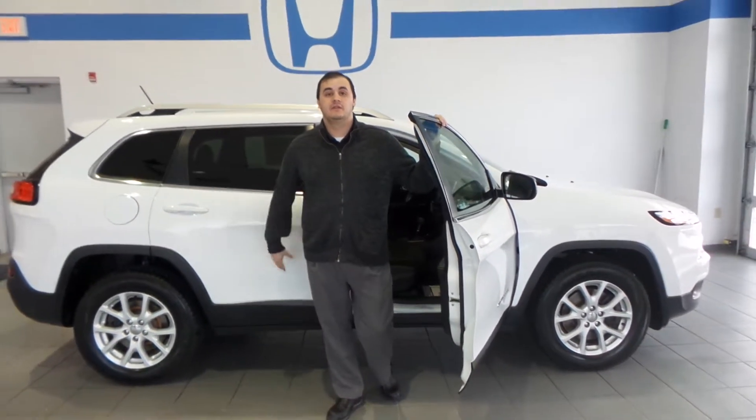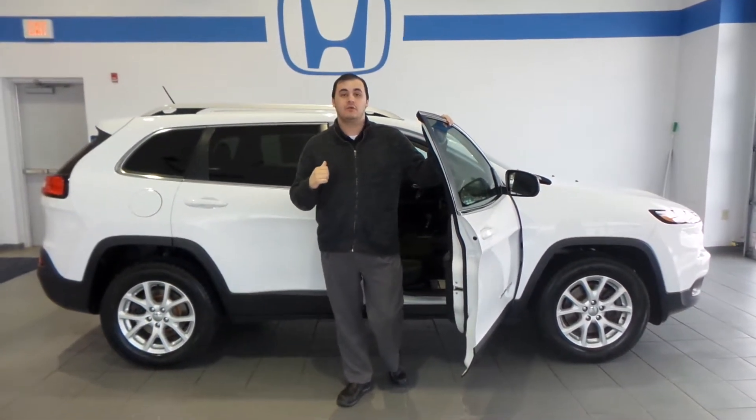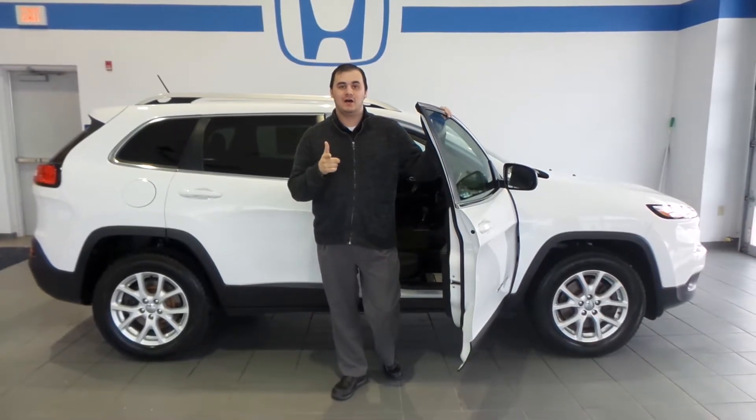If you want to come check it out, see us at the Delaney campus across from Walmart, or right here on Delaneyauto.com.